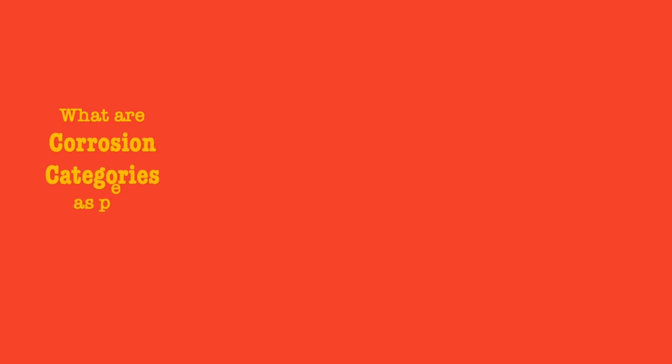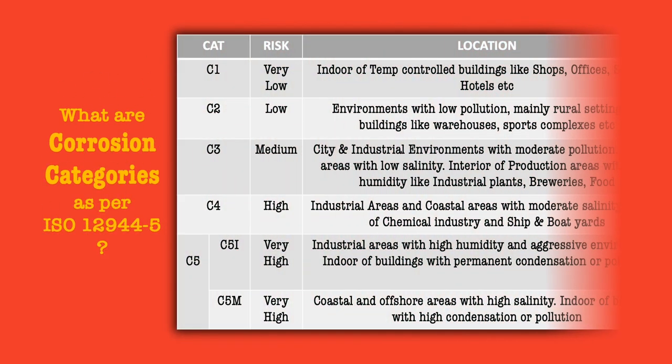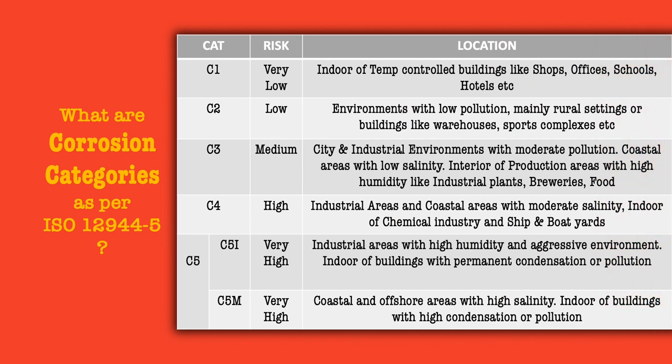Before we introduce the range of products from RD Coatings, we would like to brief you on the environmental corrosion categories as per ISO 12944-5, which define the kind of anti-corrosive coating to be used on metal.